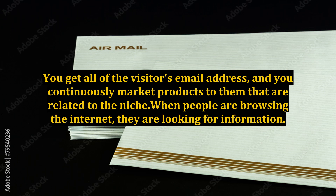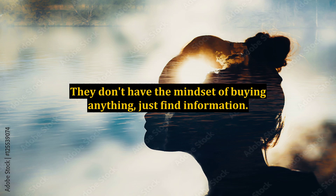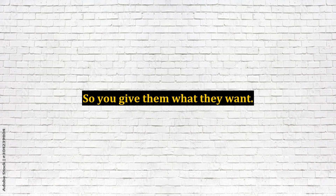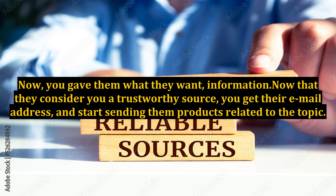When people are browsing the internet, they are looking for information — that's all they're doing. They don't have the mindset of buying anything, just finding information. So you give them what they want: offer a free guide related to the topic, something small, not too big. Now you've given them what they want — information. Now that they consider you a trustworthy source, you get their email address and start sending them products related to the topic.